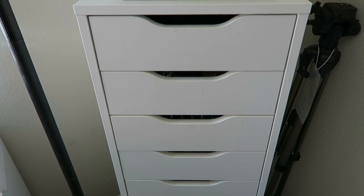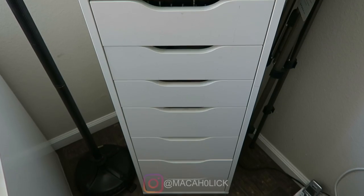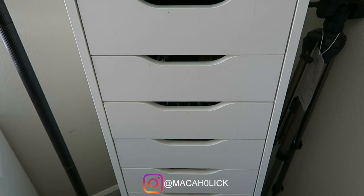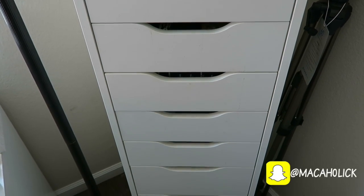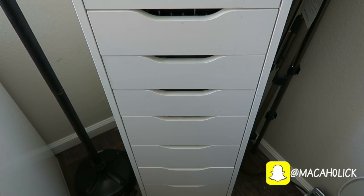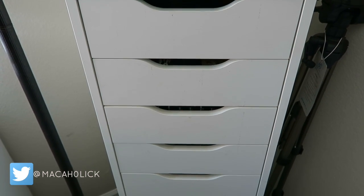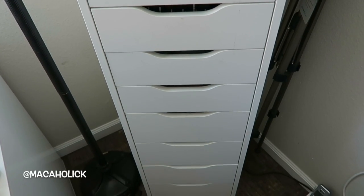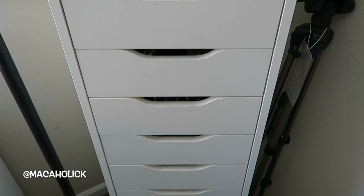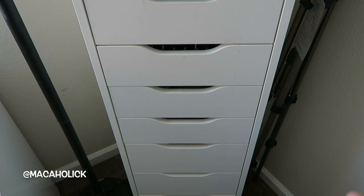Hey everyone, welcome back to this week's declutter video. This week's video is going to be a little bit different than my previous videos because today I'm going to be sharing with you all for the most part what I have in the Alex 9 drawer. Now if you've been following me for a while then you know I've had my Alex 9 drawer for a couple of years and the original intent was to hold all of my makeup. But as you all know I am an impulse shopper and a makeup collector at heart, so the Alex 9 drawer was just not working out anymore and I had to go get more Alex drawers. Now for the most part this is where I store all my backups, all of my extras, things that I have nowhere else to put.